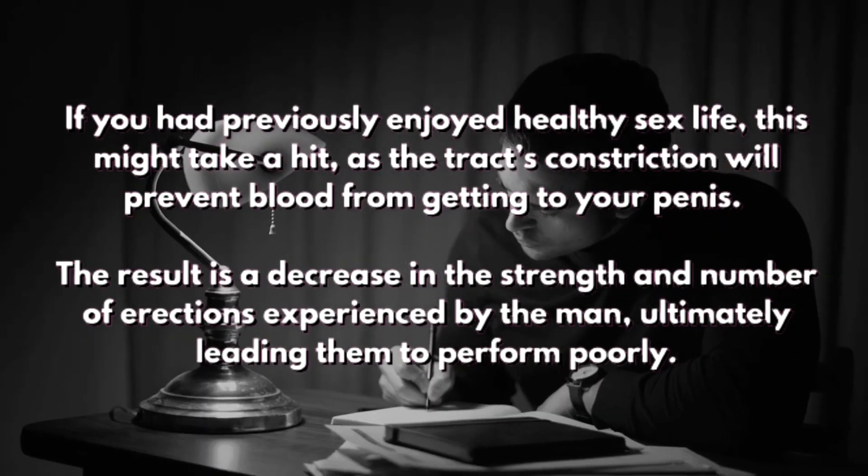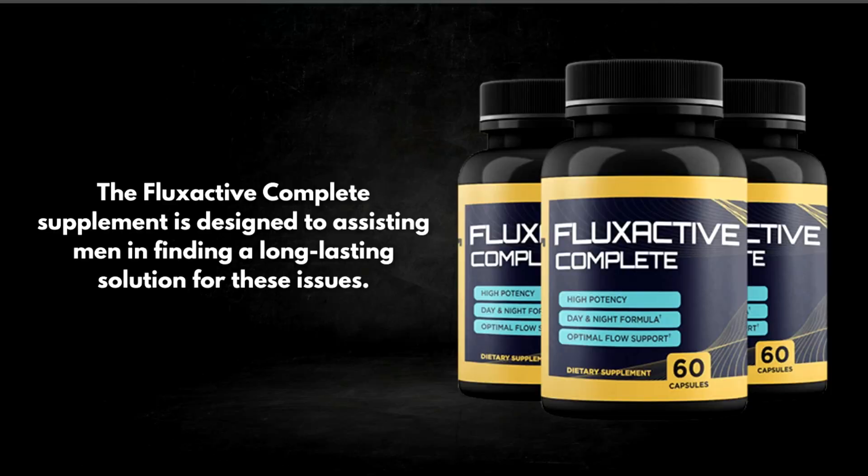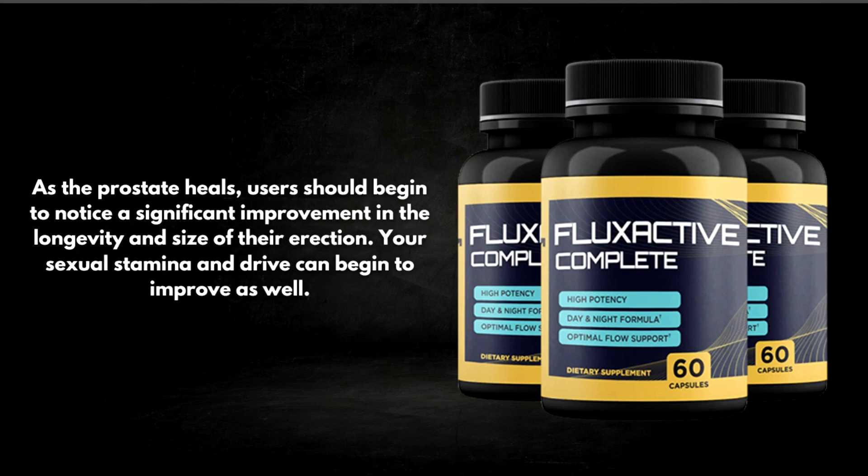Flux Active Complete is designed to assist men in finding a long-lasting solution for these issues. As the prostate heals, users should begin to notice a significant improvement in the longevity and size of their erection, and their sexual stamina and drive can begin to improve as well.